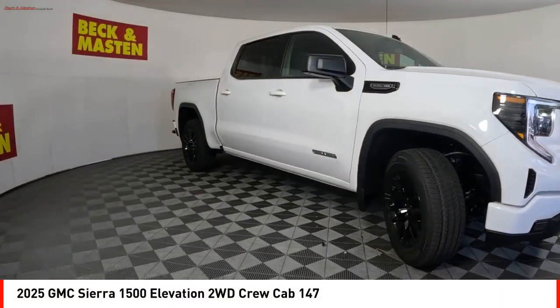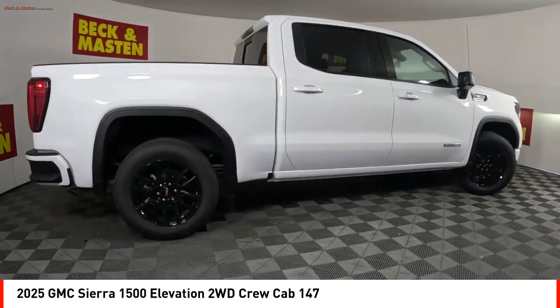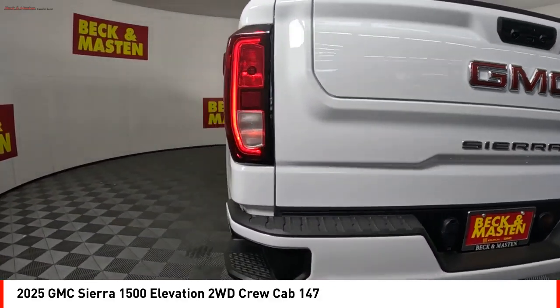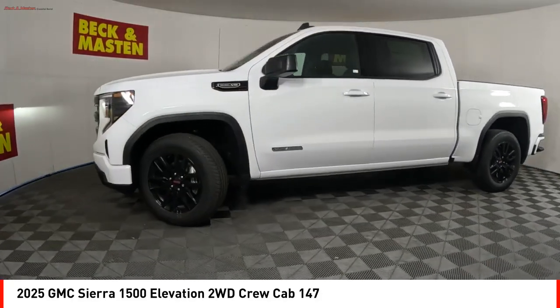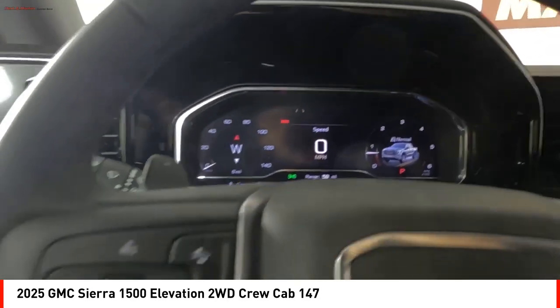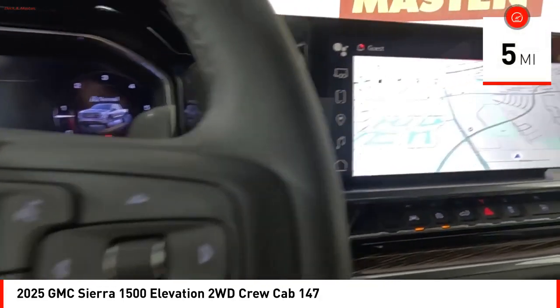Come test drive the 2025 Sierra 1500. The GMC Sierra is a full-size pickup with all the functionality you could expect. With multiple trim levels, the GMC Sierra provides a wide range of features for you to enjoy. Power and advanced technology can both be found in this fantastic truck. This vehicle has less than 100 miles.